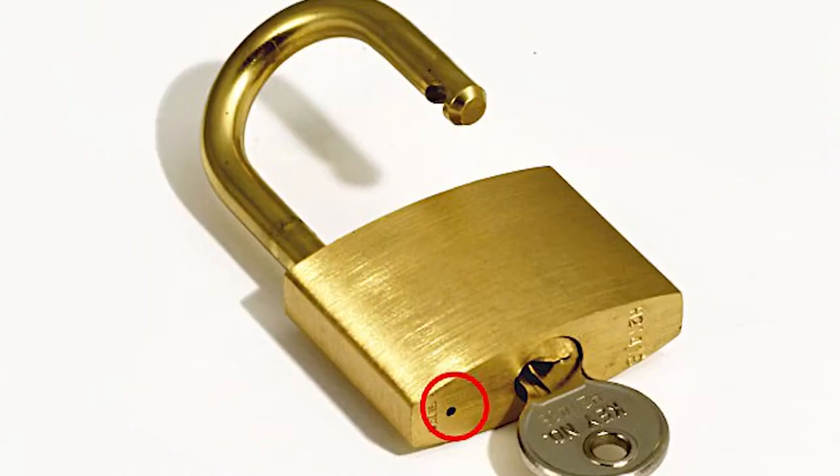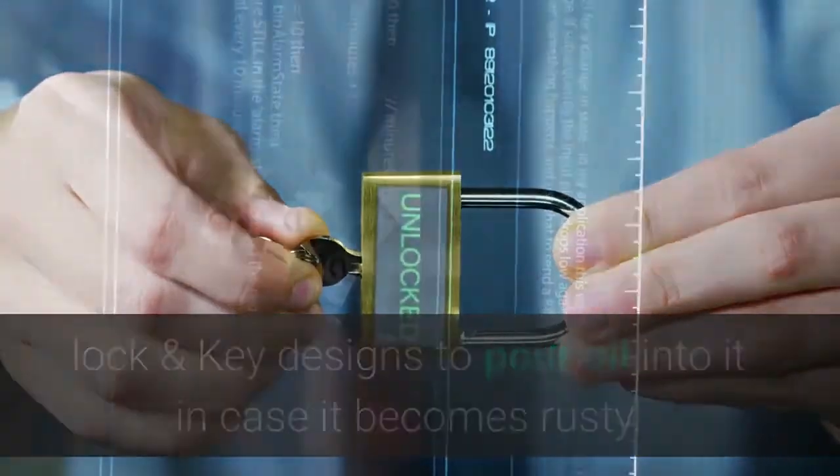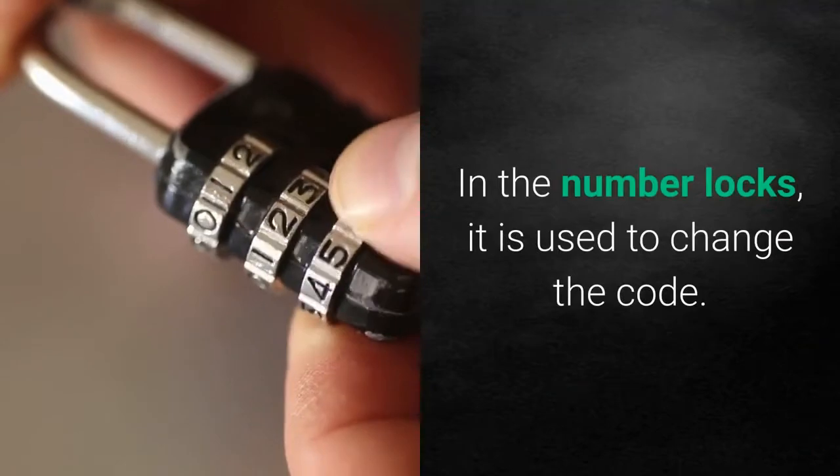The hole in the bottom of a padlock: this hole was designed so you can pour oil into it in case it becomes rusty. In combination locks, it is used to change the code.